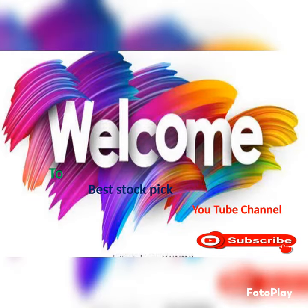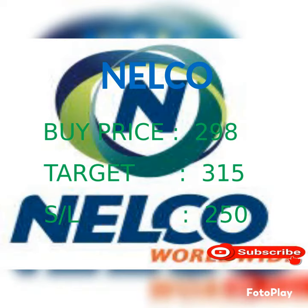Hello guys, welcome to my best stock pick YouTube channel. Today we recommend one stock for short term investors, that is Nelco. Buying price 298, target 315, stock cost 250.